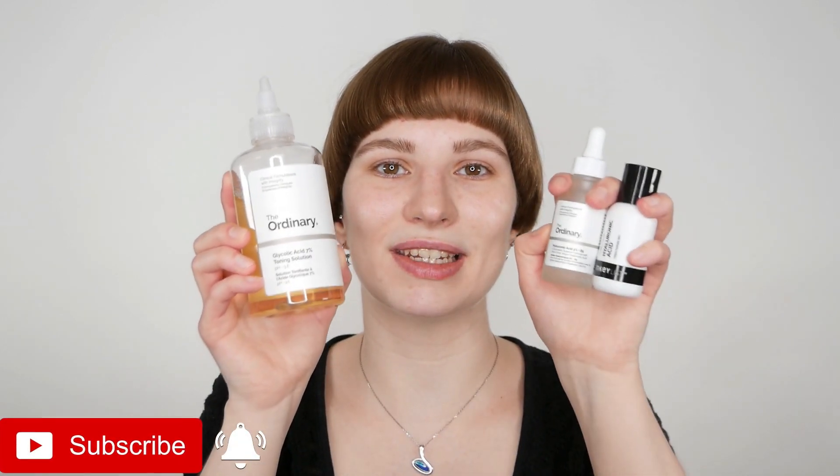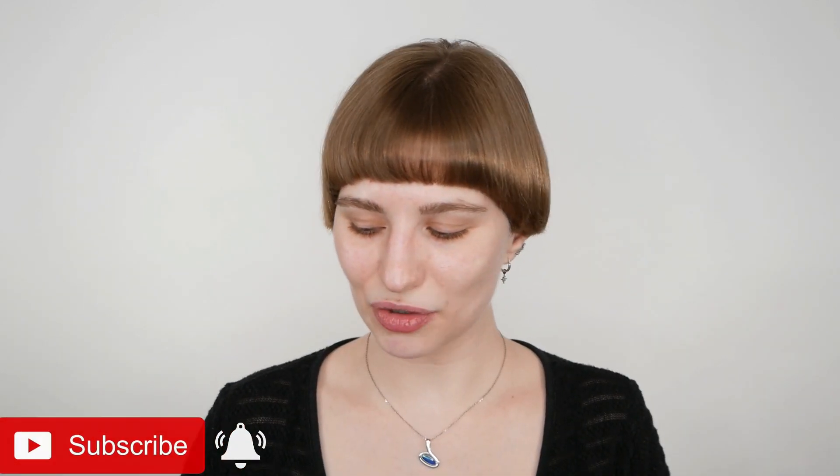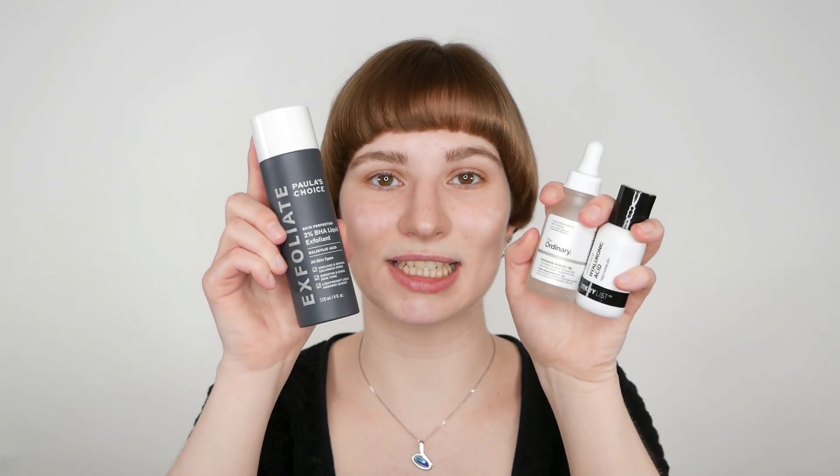Hi, my name is Melissa van Dijk and in this video I'm going to answer a question which I often see under my videos: can I use my AHA, for example glycolic acid, and hyaluronic acid in the same routine? Or can I use my BHA, salicylic acid, and hyaluronic acid in the same routine? Yes, you can use them together — they do not conflict with each other; they work brilliantly together.